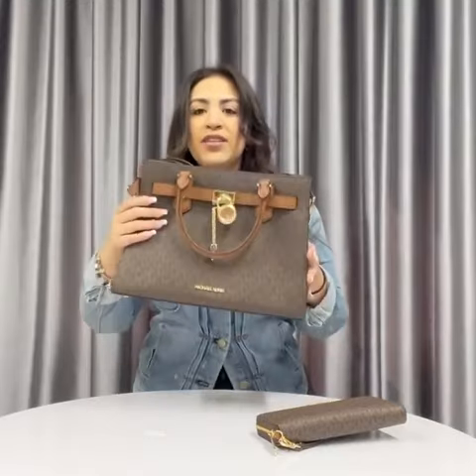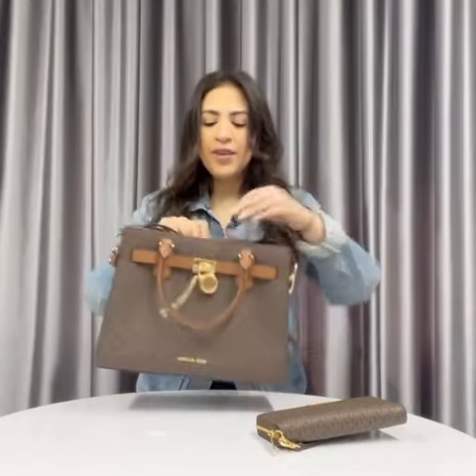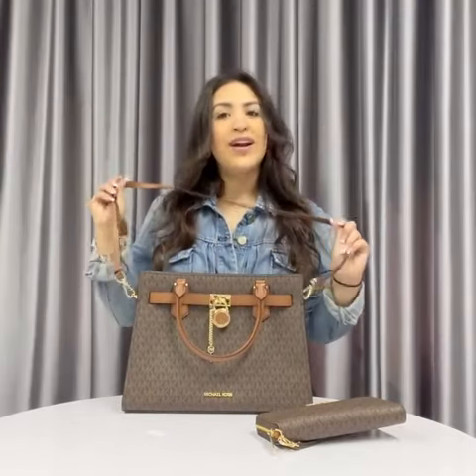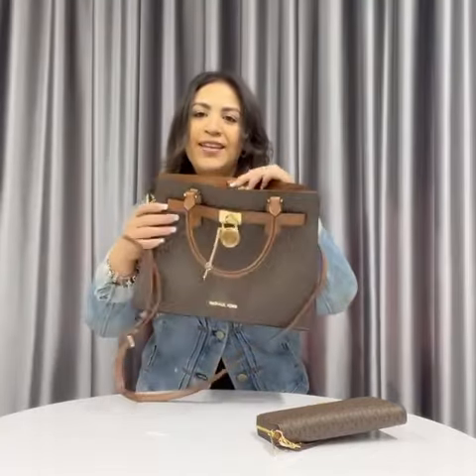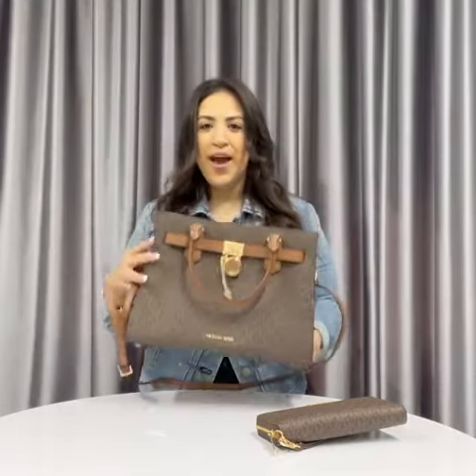In the satchel, you are going to get brown signature with brown acorn and gold hardware. On the inside, you do get an adjustable removable strap to wear as a crossbody, a snap closure, a slip pocket, and a zip pocket. On the bottom, you also get purse feet so that it doesn't damage the bottom of the bag.